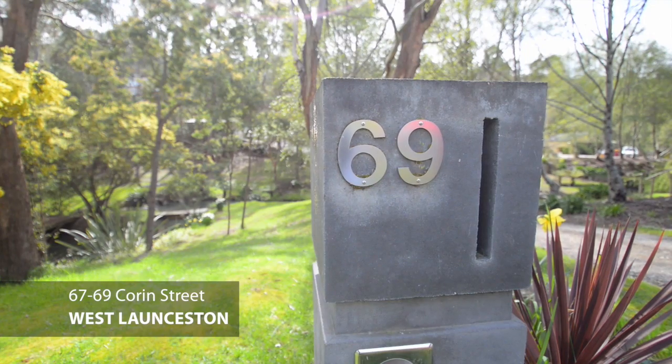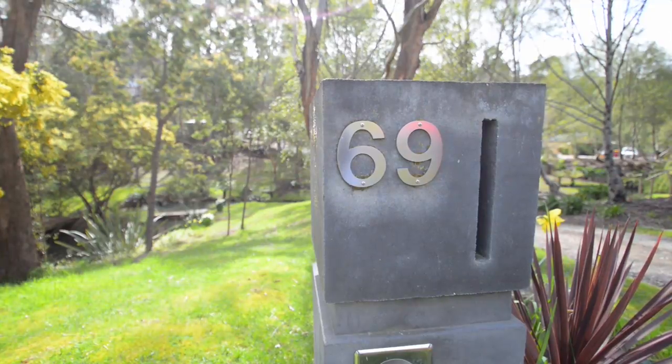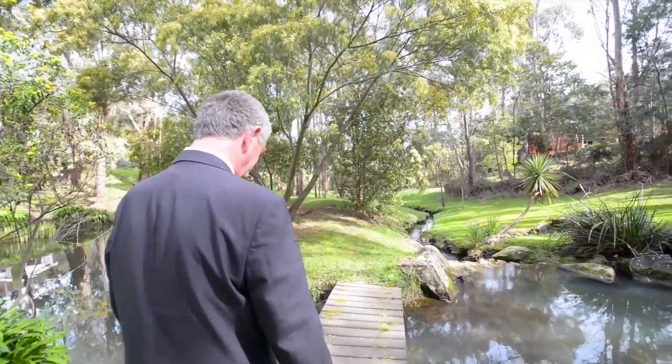Hi, Richard Bailey, Bushby Property Group. Welcome to 67 to 69 Corrin Street in West Launceston. Beautiful property, let's go and have a look.